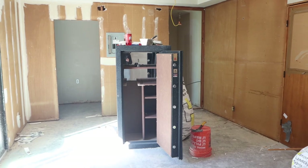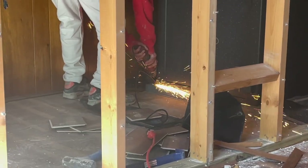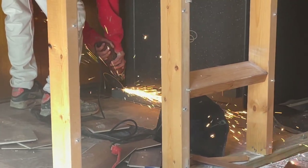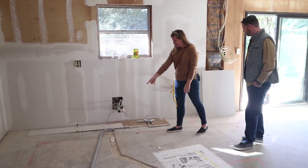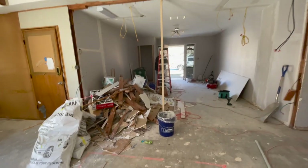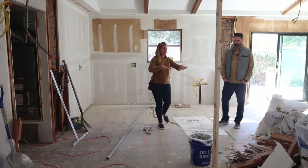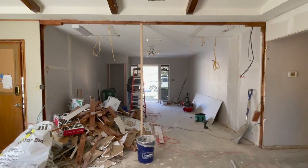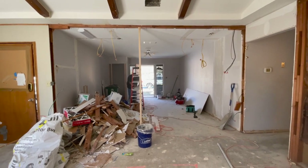Demo has already been done. That gun safe was a beast getting out — we had to literally take a saw to it; it was bolted to the ground. We've chipped out here to run for an island, which is going to be right about here. Because we removed the closets from the living room, now all of a sudden you've got living, kitchen, dining — all one big open concept. Plenty of space for an island, and now you're super connected.